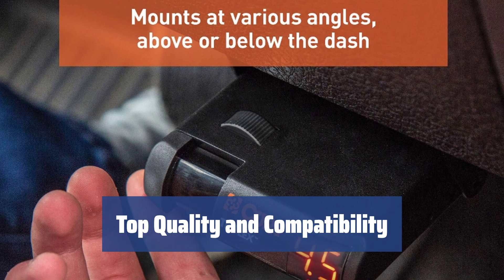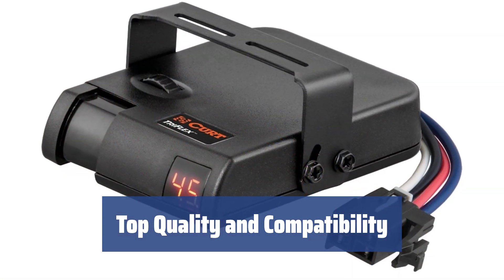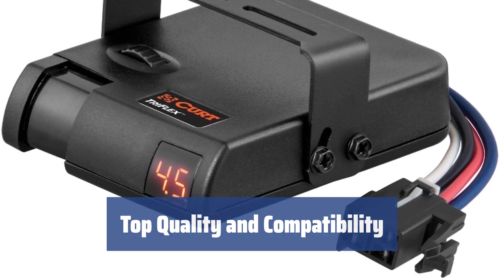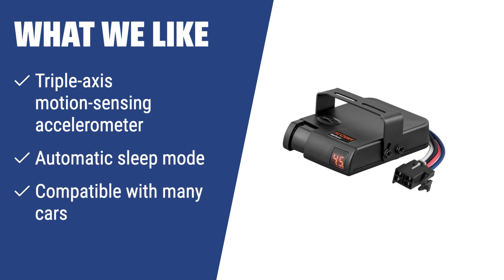CURT is a leader in towing equipment, with over 1,000 hitch models and ISO TS-16949 certification for high quality. Their brake controllers are compatible with many cars and trusted by well-known users like Larry King. If you like a brake controller with a triple-axis motion-sensing accelerometer and automatic sleep mode, you should consider this. It accurately detects every motion of your car and trailer and applies braking power accordingly.